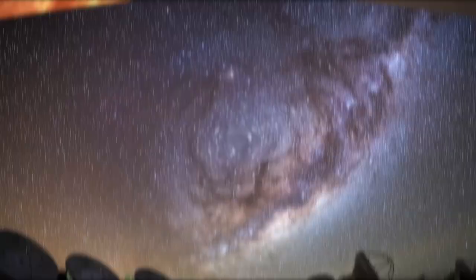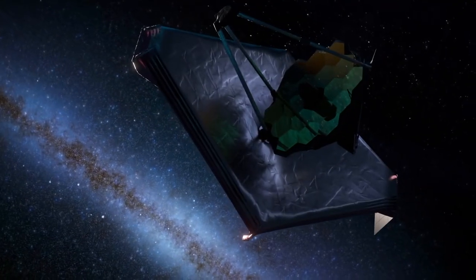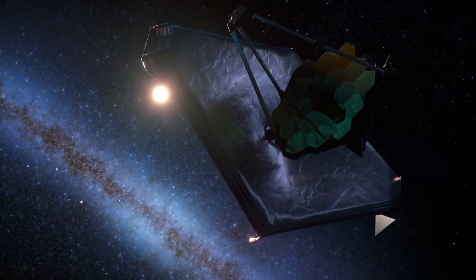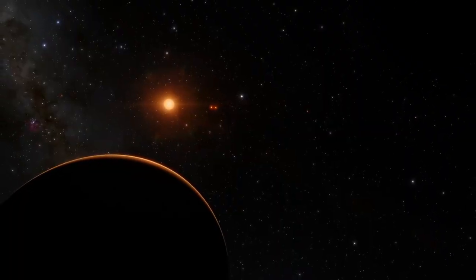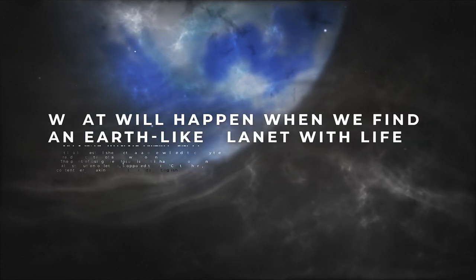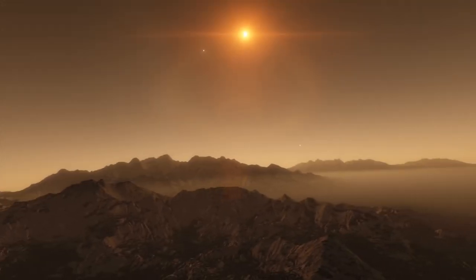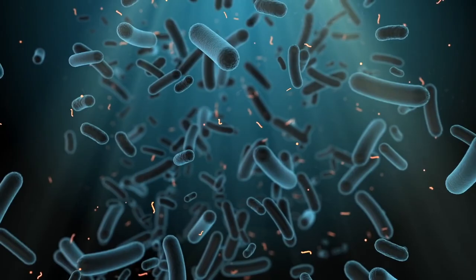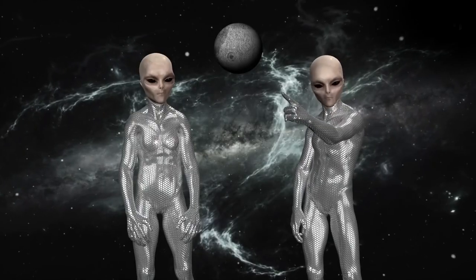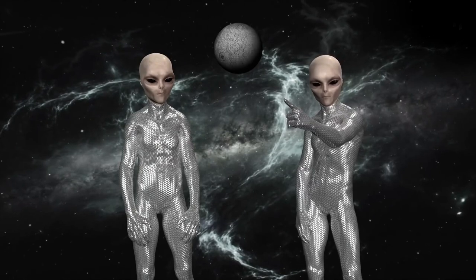Historically, the hunt for exoplanets has faced major struggles due to lack of technology. Astronomers are hoping that the addition of James Webb into the field will give them a much-needed leap forward in the search for extraterrestrial life. It is important to note that when life is eventually found on another world, it may be as simple as a single-celled bacterium, or it could be as profound as finding another race of intelligent beings.